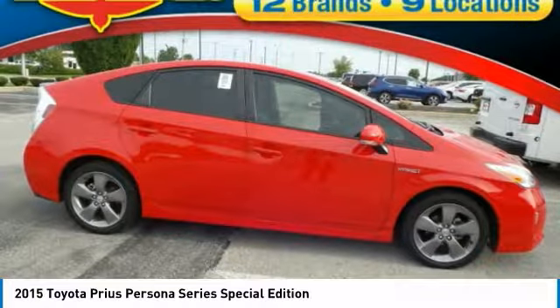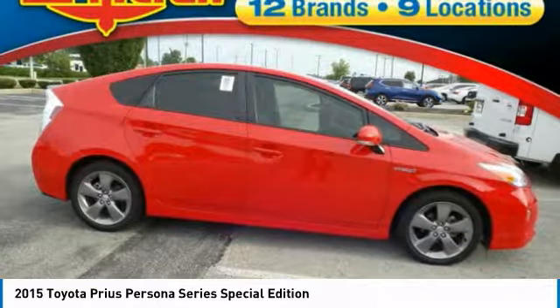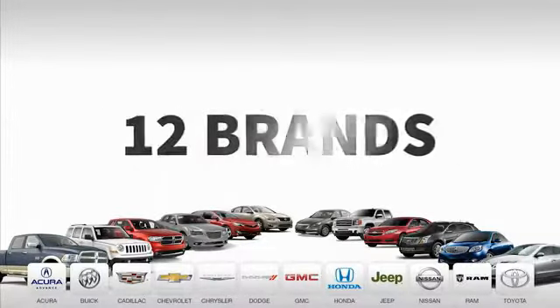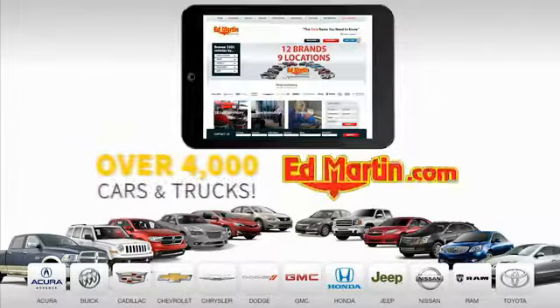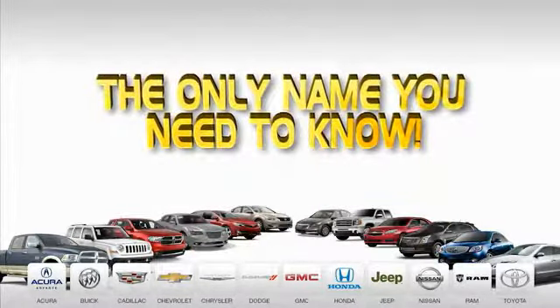A vehicle like this doesn't come along every day. Come in and get it before someone else does. Nine convenient locations, 12 top-selling brands, and over 4,000 new and used cars and trucks online at edmartin.com. Ed Martin is the only name you need.